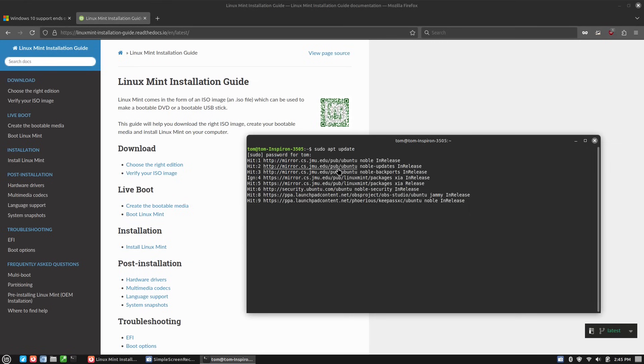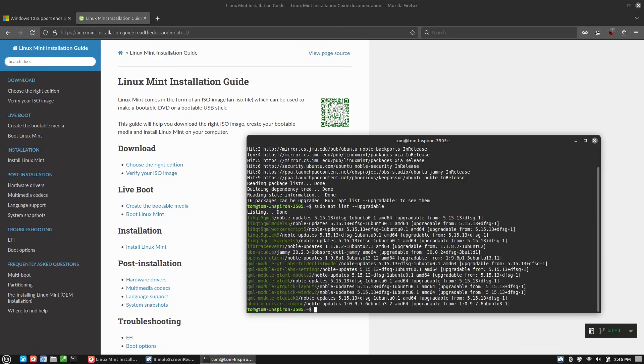You'll notice that those are the individual places we are pulling our data from. It's actually telling us there are things we can upgrade, which is curious — this terminal command is always going to be in absolute real time. It's possible that the Linux Mint Update Manager may not refresh this in real time. So let's go ahead and see what that is: sudo apt list --upgradeable. This will tell us what packages can be upgraded. We have OpenSSH, OBS Studio, and a few other little things in there.